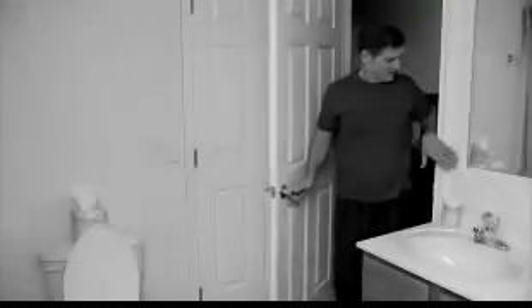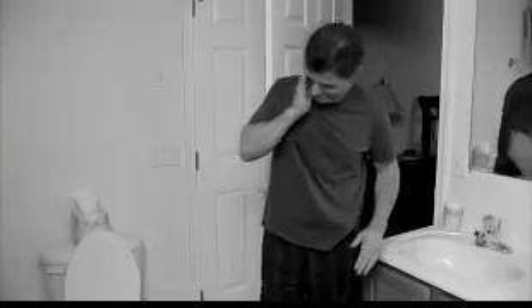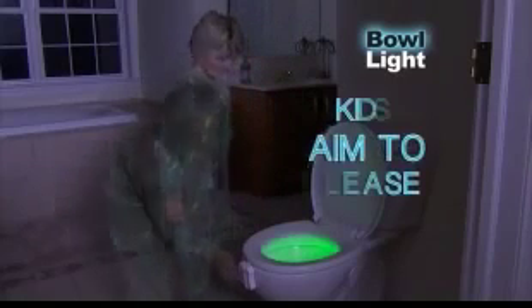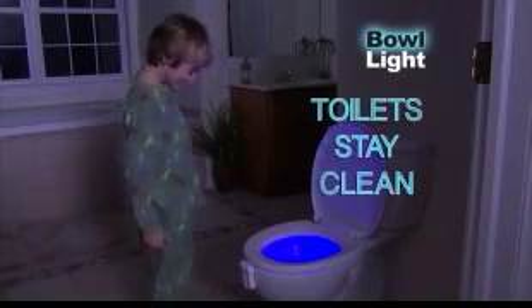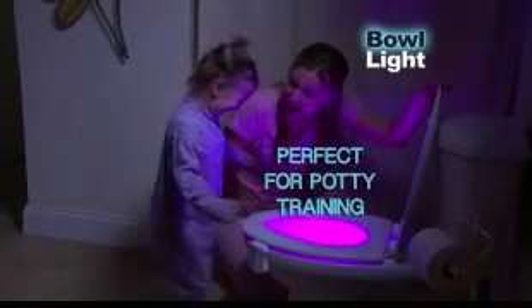That bright light can keep you up all night, but Bowlite lights up the way without waking you up. My husband gets up three to four times a night and wakes me up every time. Now I get to stay asleep. Bowlite is perfect for kids' bathrooms too. Light up the way and kids can aim to please, so your toilets stay clean. Even toilet training is easy-peasy with Bowlite.